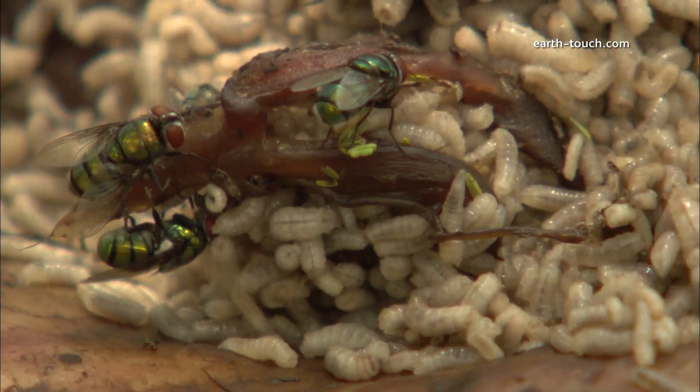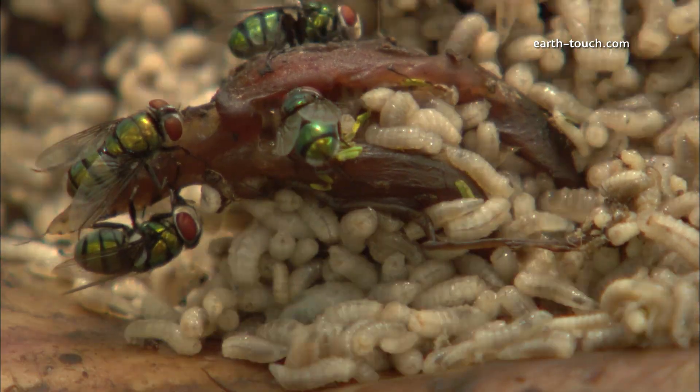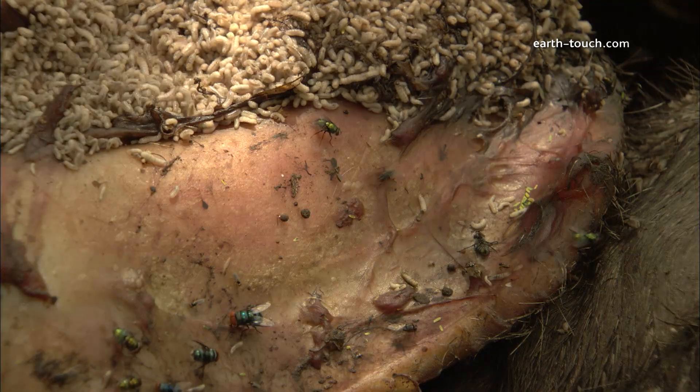There were hundreds of blue bottle and green bottle blowflies gathering on islands between the maggots. They're really beautiful little creatures and not the ugly pests we make them out to be.